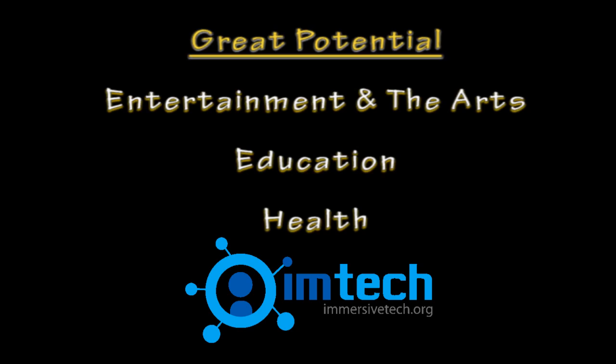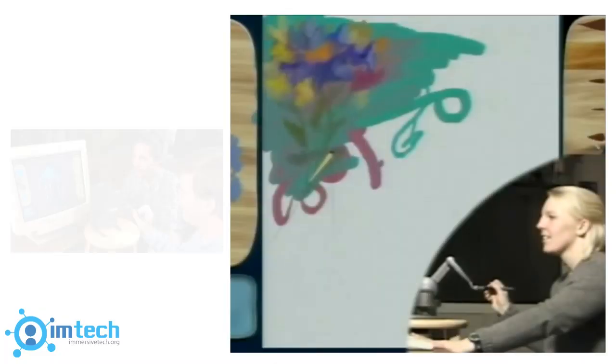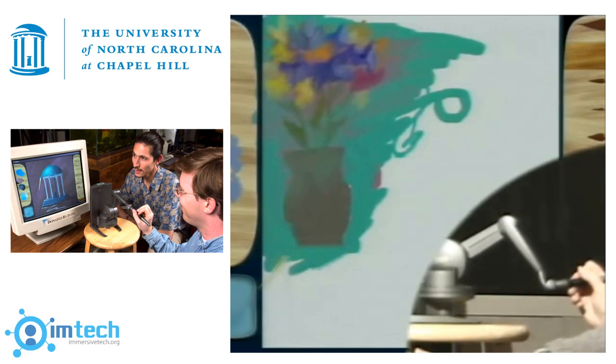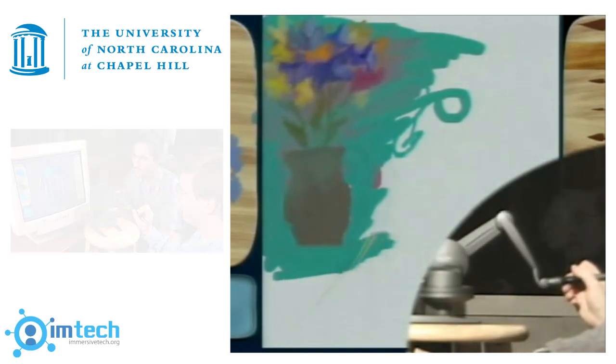Immersive Tech sees great potential for haptics in areas of entertainment and the arts, education, and health. Sculptors will be able to craft their art on a virtual canvas with the realism of an actual physical object, such as the DAB system developed by UNC Chapel Hill.